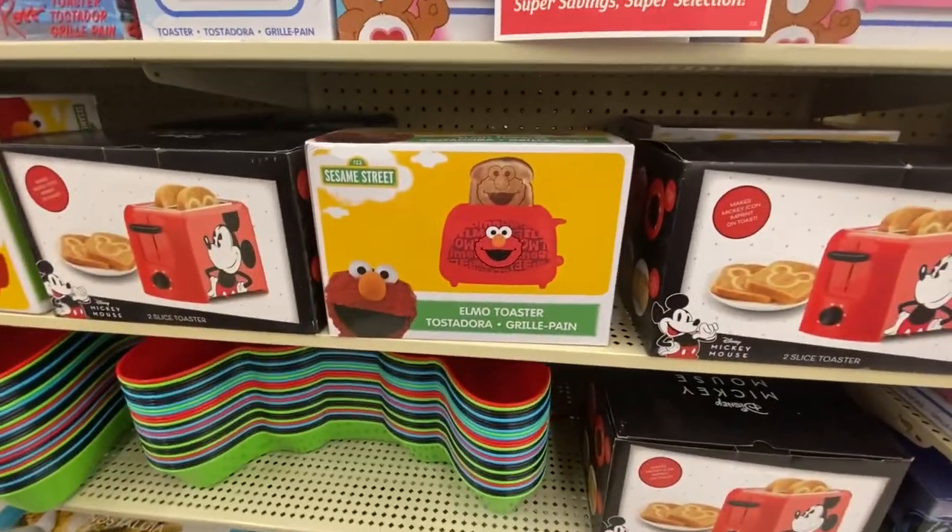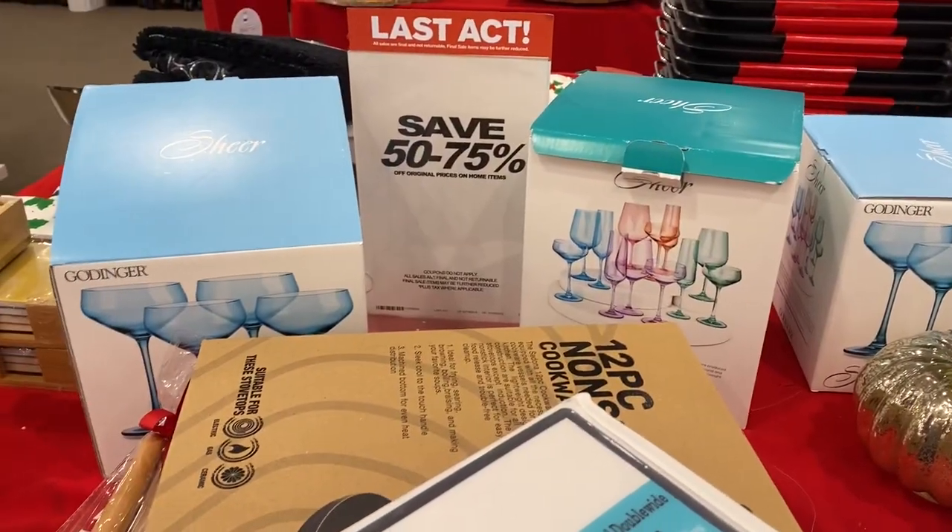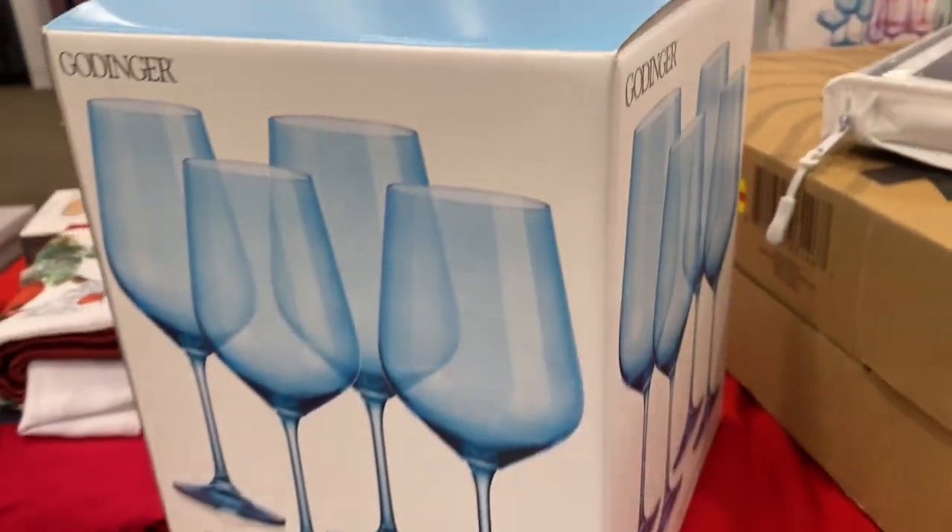Now, these cups, or these glasses, are for my spring tablescape, and I found these at Macy's.